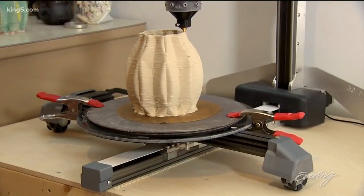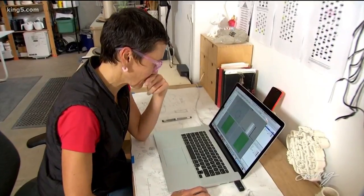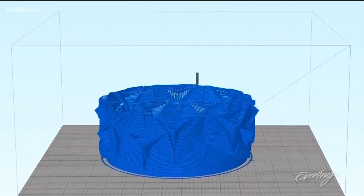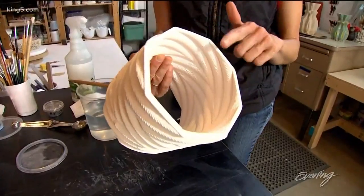It is a potter bot made by 3-D Potter. It starts with computer software — she can draw out basically the form in the computer space, and this would become the form of the object.